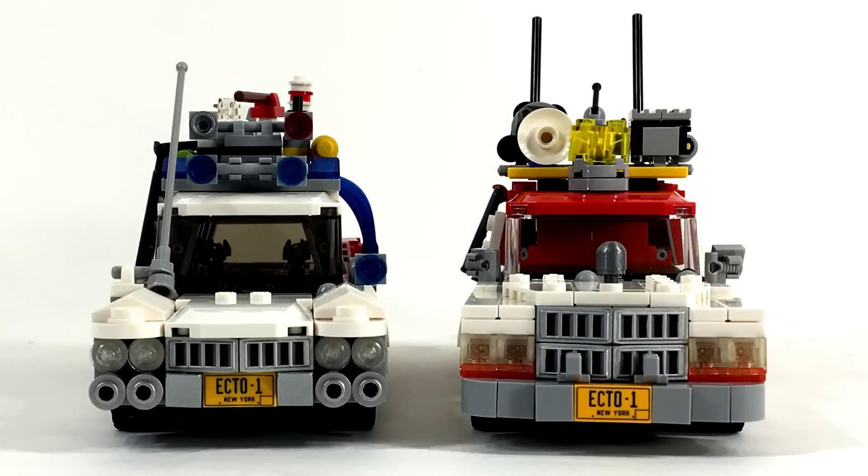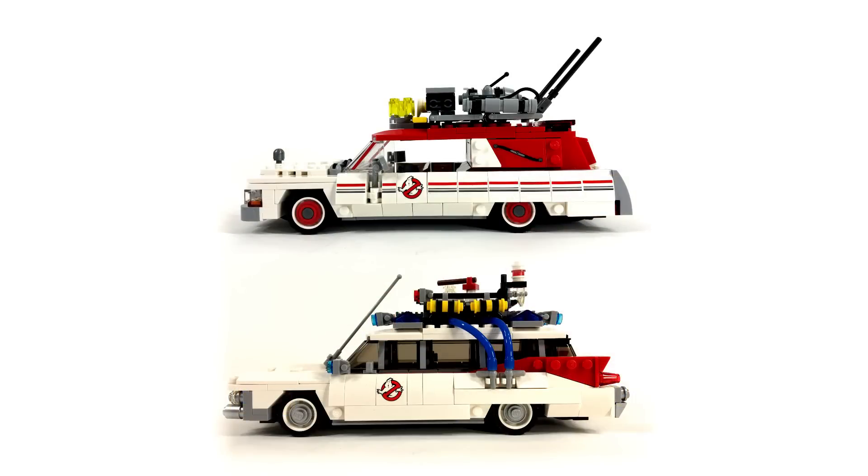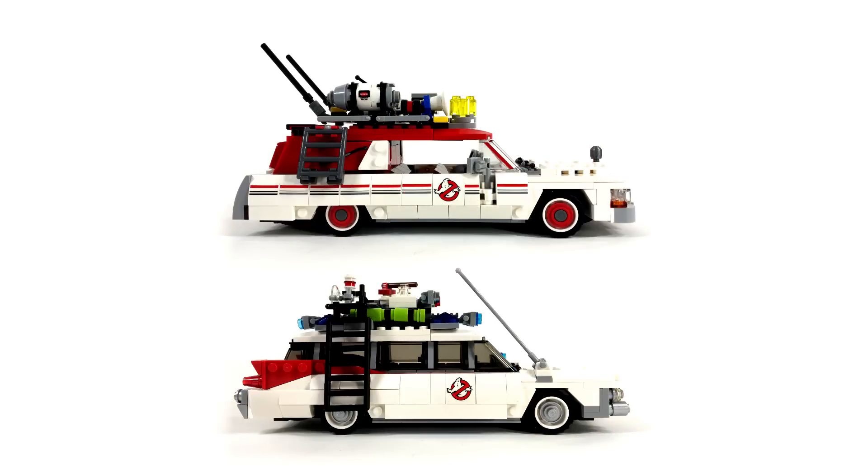Here's a look at the two vehicles side by side from the front, and here's a view from the back. Here's also a view of both vehicles from the driver's side profile and from the passenger side profile.